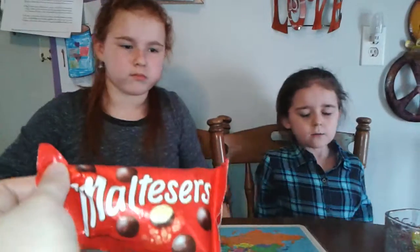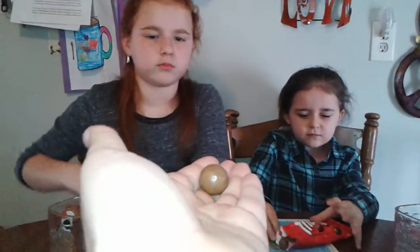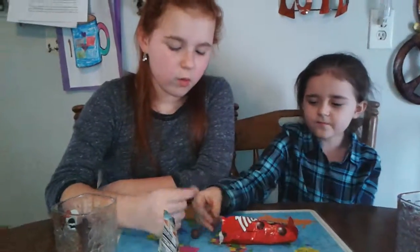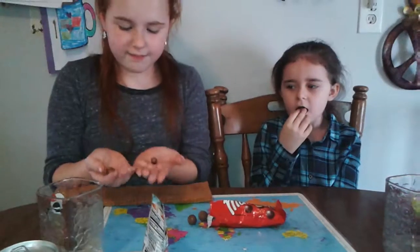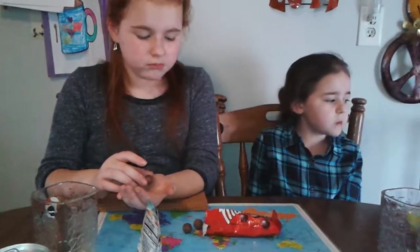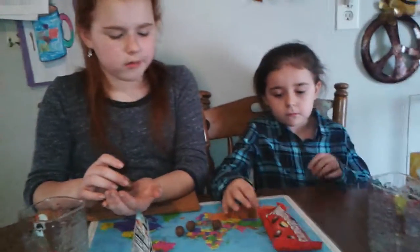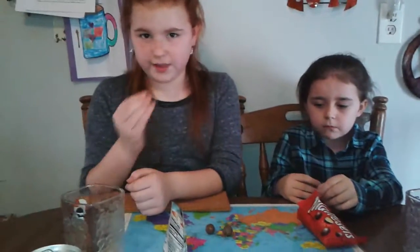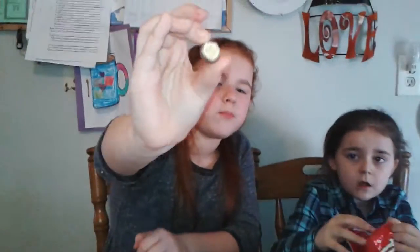From the UK, we have Maltesers. United Kingdom — isn't Paris in there? No, Paris is in France. It's just a little ball of chocolate with a malted center. It's probably like Whoppers. They're exactly like Whoppers — big and small. I don't like Whoppers. They actually have a different flavor than Whoppers, and they're not chewy like Whoppers. I like those though.